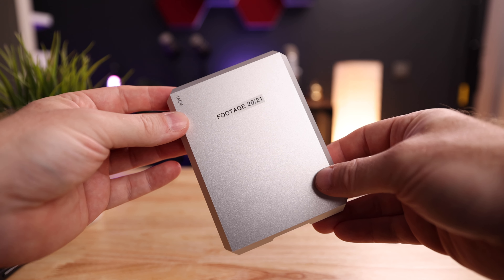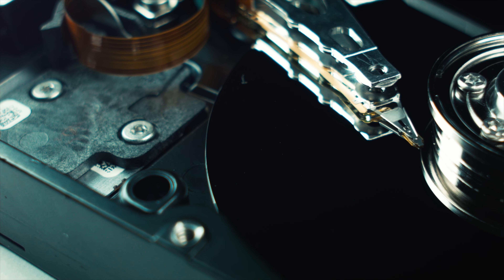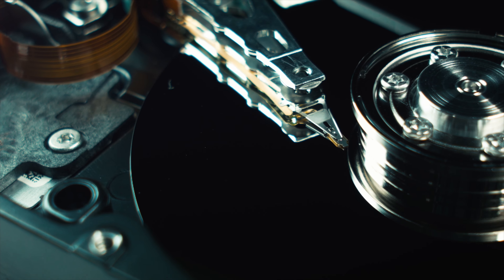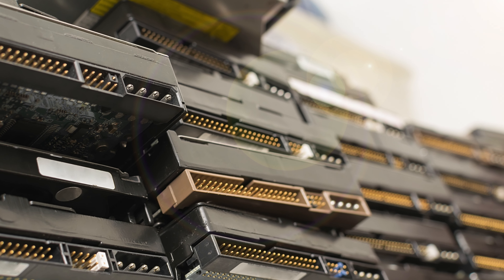The next best thing is an external hard drive, or HDD, like this one by LaCie. There's nothing wrong with these drives — you can get a bunch of storage for relatively little money — but they are very slow, and because they have moving parts they can be pretty fragile. If one breaks, all of your footage is gone. So you'd have to buy two of them to back everything up in case one fails.